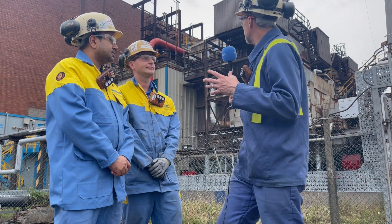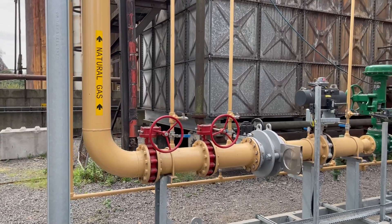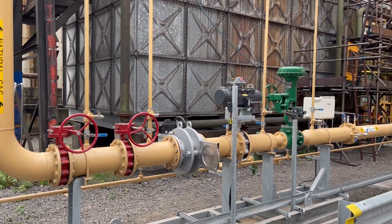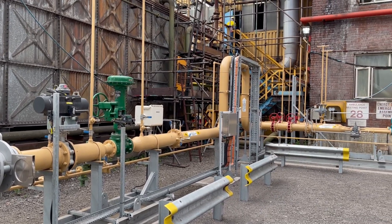We can see lots of pipework around the boiler behind us, and as Imran said there's an on-site power plant where we turn that steam into electricity. And for those who may not realize, some of that steam also gets used across the plant.